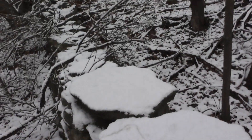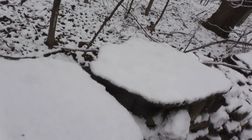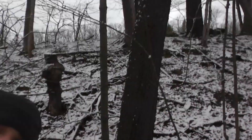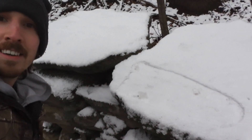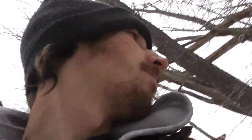Look at these footprints I just found here. Looks like some kind of wild monkey man ran through here. You can see toes right there, and you can see a back foot right there.